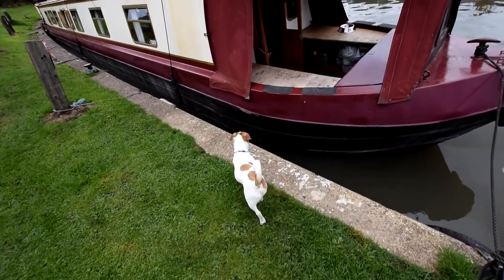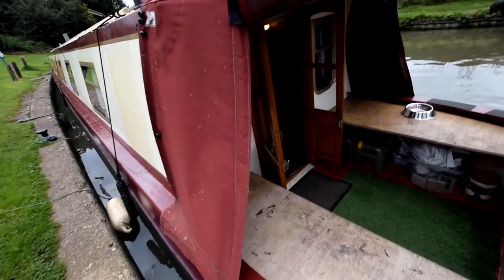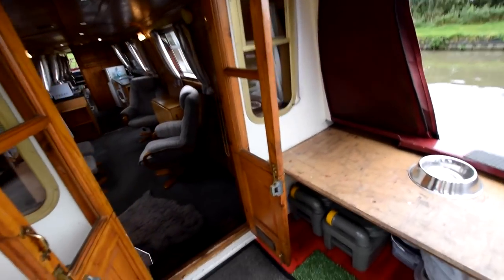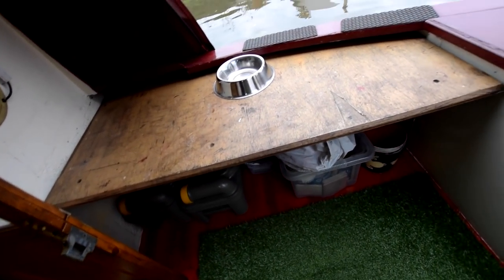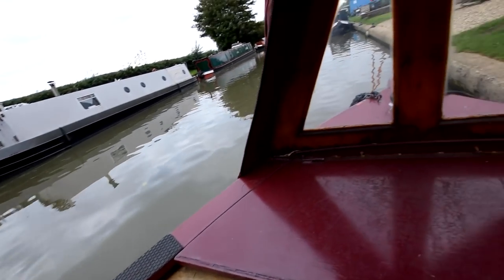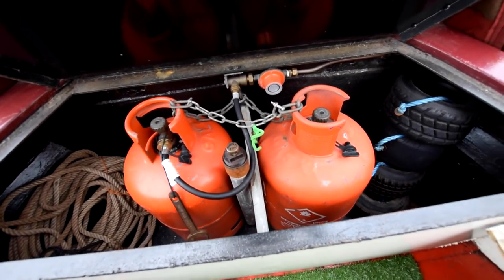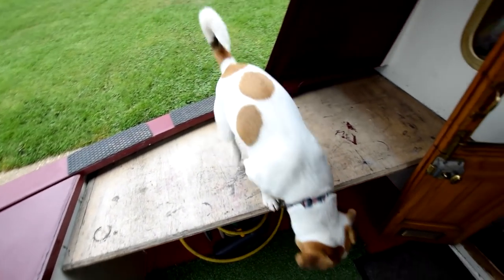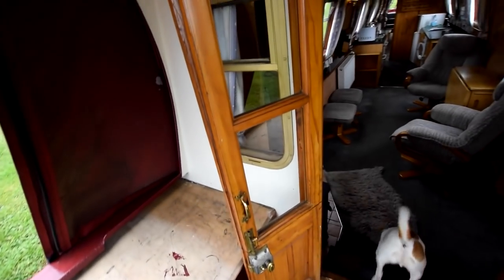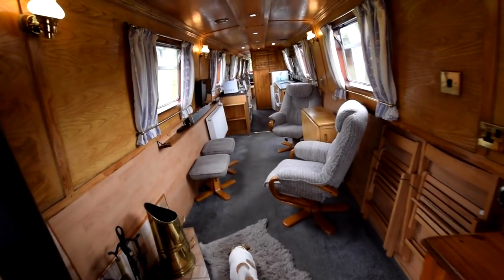Really well cared for, as I say — I hope you'll agree. The well deck is nicely decked with benches either side and storage underneath, including two 13kg gas bottles. There's also Commodore Bumble coming along to give his seal of approval. We have glazed stable doors and glazed forward bulkheads leading inside.